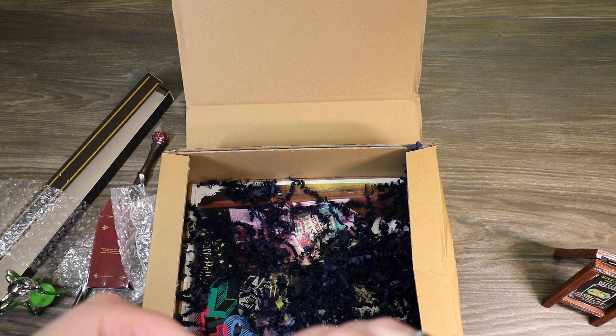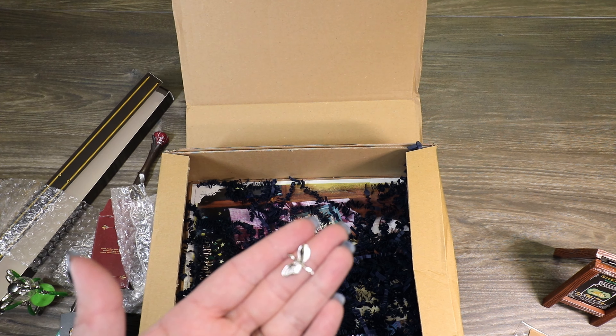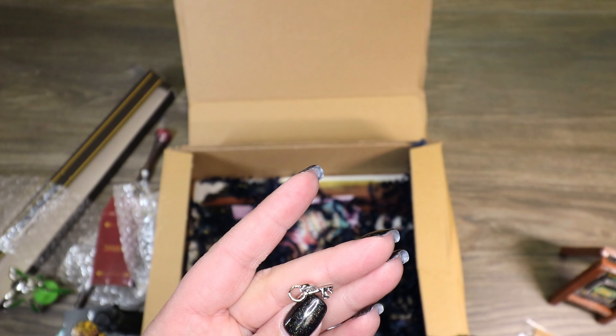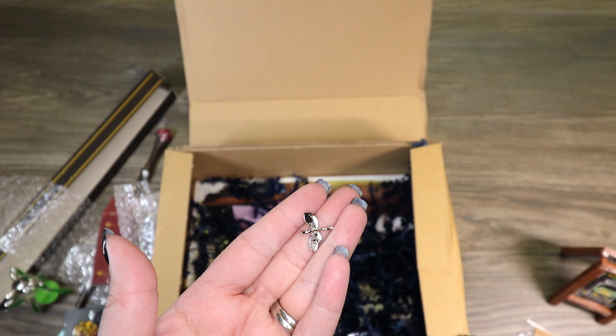We got another one of our charms — it's a flying key. I actually like this one. Some of them have been kind of lackluster, and I wonder if this is the very last one since it was the last box of the year. But this one I actually like — it's a little winged flying key. Super cute.